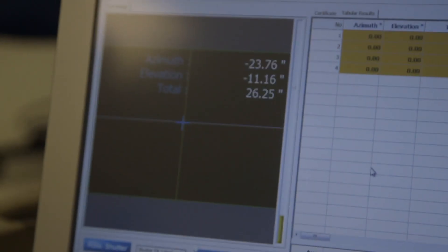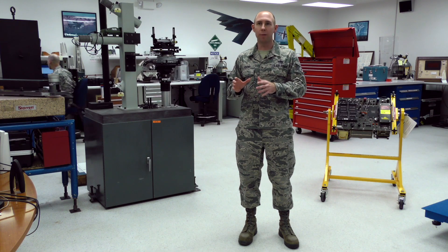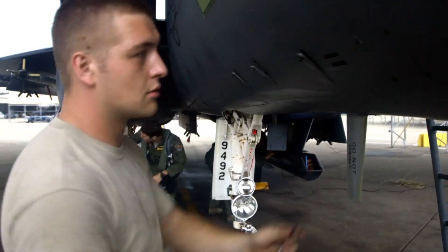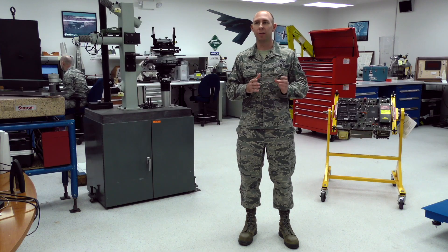Everything is down to a very precise accuracy. While we may not be exactly on the jet itself, everything that they're using out there to service that jet is calibrated right here. We're kind of that unsung hero where you don't really know we're here until something bad goes down. The more that they don't know about us, the better we're doing our job.